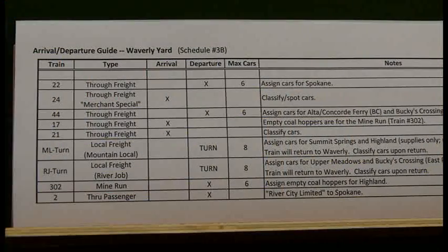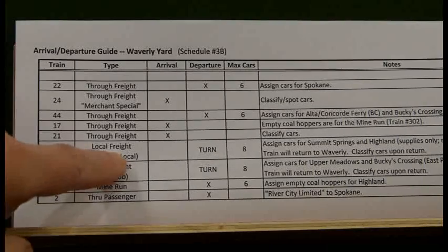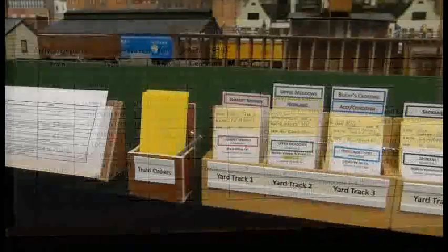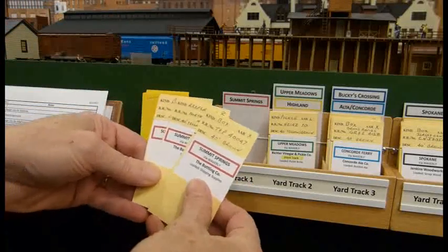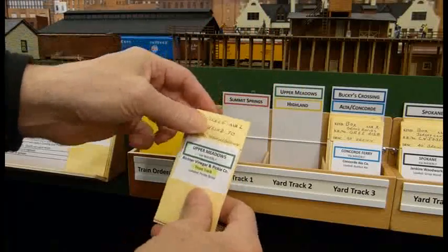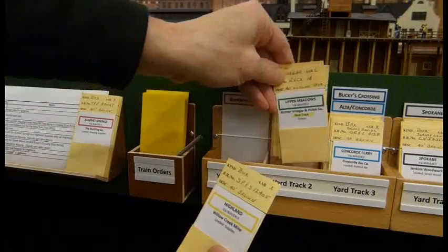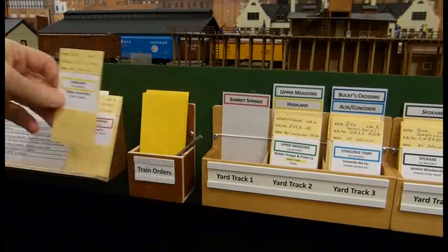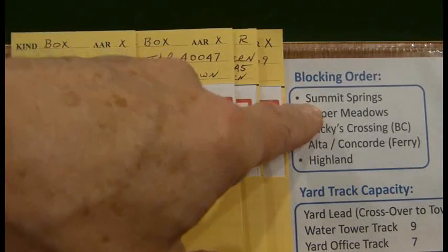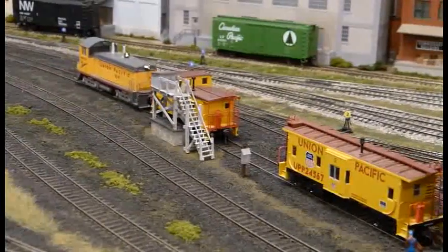The Yardmaster checks with the dispatcher as to the status of inbound trains and is told that train number 24 is still some distance out. So the Yardmaster decides to start building ML Turn, the local freight that is scheduled to depart next. He notes that the train will service industries at Summit Springs and Highland. He checks the car card boxes and finds three cars on track one for Summit Springs and one car on track two for Highland, setting these car cards on his work area. A quick reference sheet recommends that cars for Summit Springs be blocked at the head end of the train, and cars for Highland blocked at the rear. The Yardmaster now has his plan for building ML Turn.